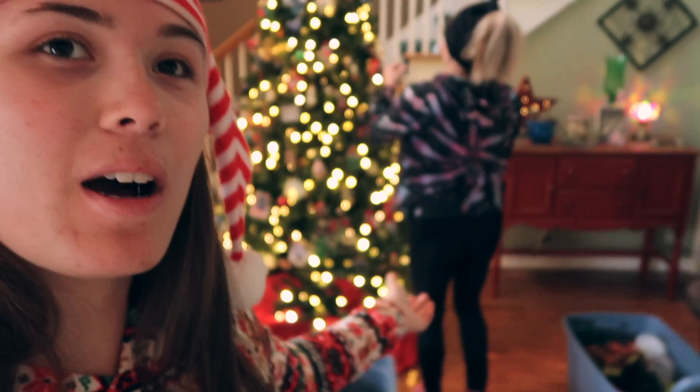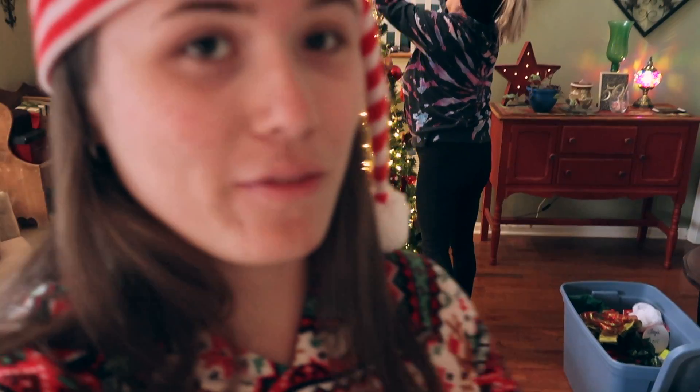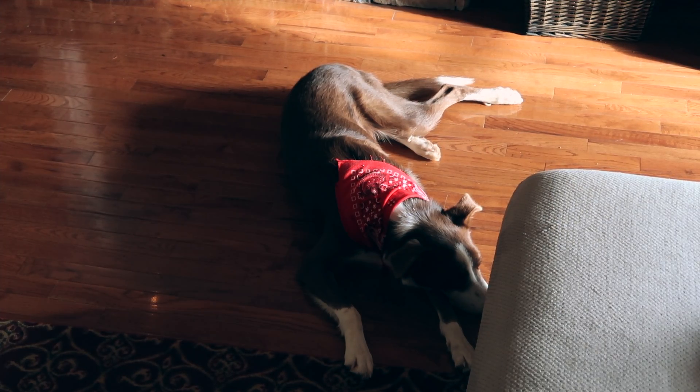We're about halfway done with this box of ornaments and we're kind of running out of room, but they will all fit. Avar's feeling festive with his red bandana on too.